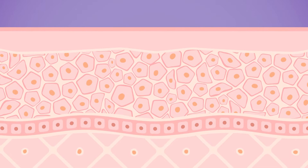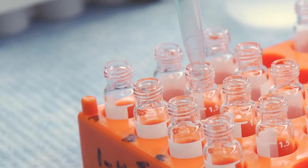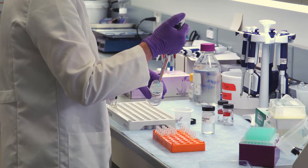Non-animal test methods are simply the better science — a better way of ensuring that our products are safe, because they're based on the fundamental understanding of the underlying biology and the underlying mechanisms.